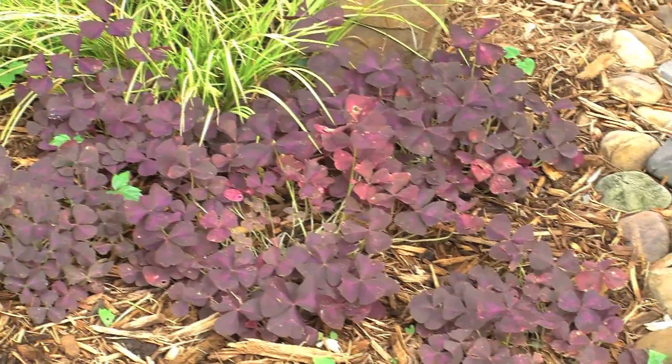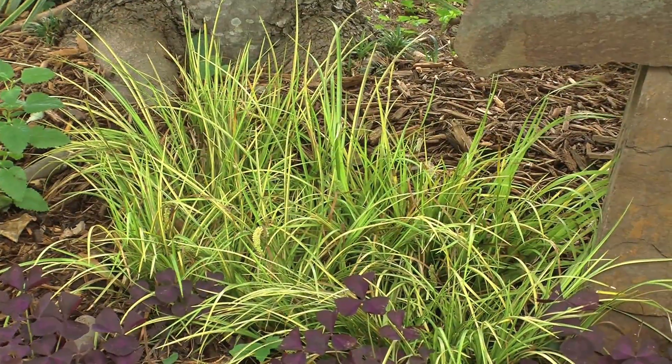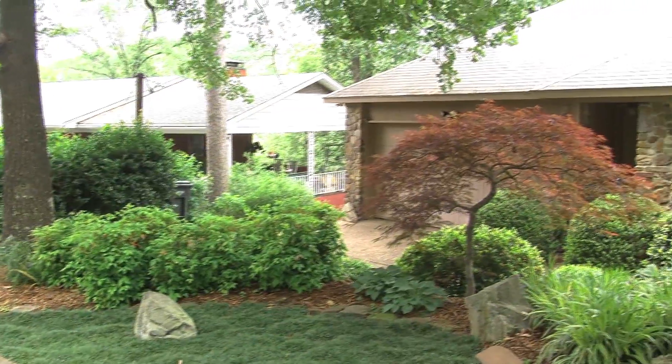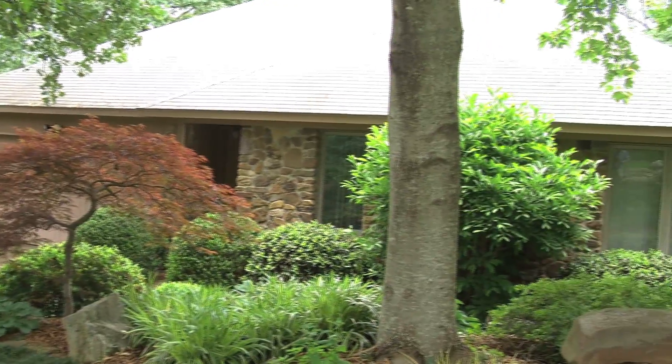Then he went ahead and planted this purple axolus, which I love, next to this lime sweet fly grass. You notice it from far away. And then different shrubs and foundation plantings to give his front yard a totally different look.